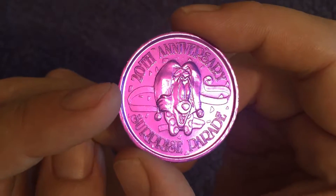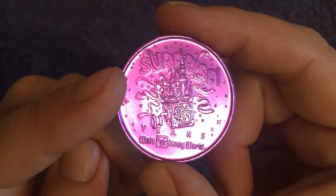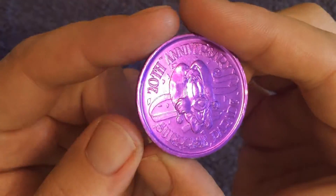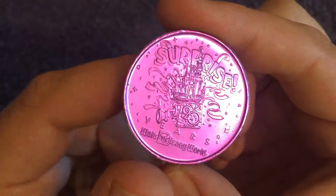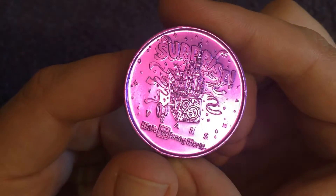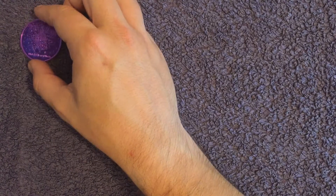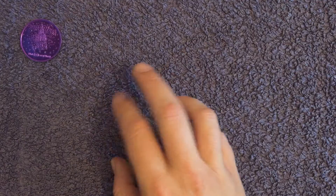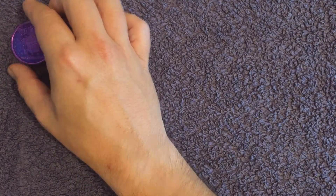We're going to start with a few I pulled to one side. This one caught my eye being bright purple — it's actually plastic. It's for the 20th anniversary Surprise Parade at Walt Disney World. Quite interesting. I looked this one up already and I saw one sell recently for about a fiver, and a couple for sale two for ten pounds, but they're all different colours. Not sure on that one, but it's quite interesting.